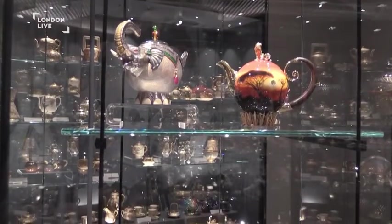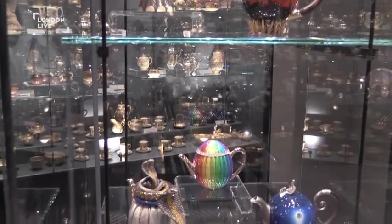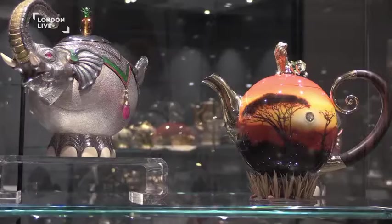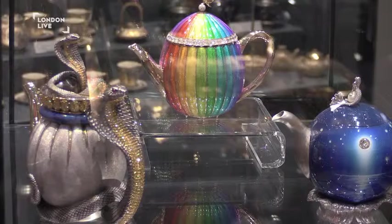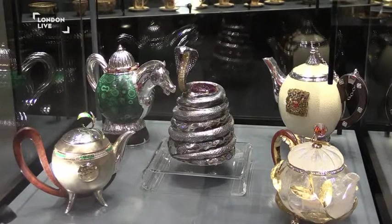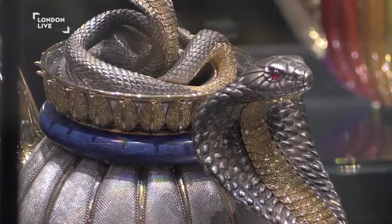Our chairman, Mr. Setia, who collected this amazing collection and has a great passion for tea, designed some teapots himself, which he said would be his tribute to the 21st century of tea history. National Tea Day is all about getting people to embrace tea — not just to drink, but the culture.